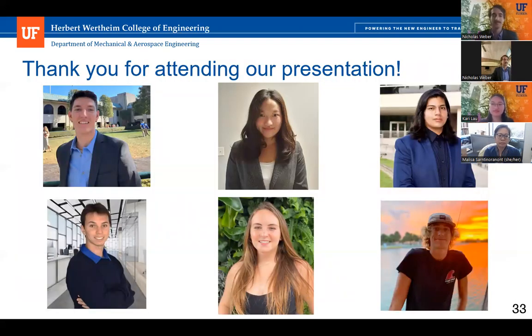This concludes our presentation of our product, Diana One. The Diana Seekers would like to personally thank all of you for attending our presentation today, and we are open for questions.